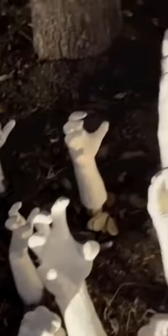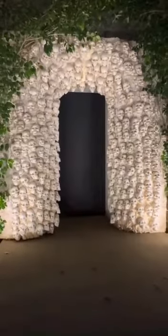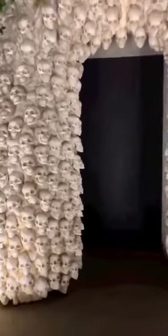I definitely wanted a more tonal palette this year. So then around my front door, I made this skull thing. It's really cool. North, will you open the front door?